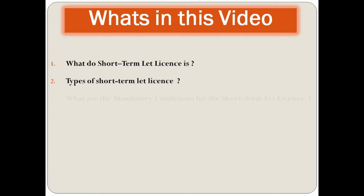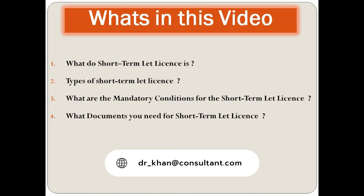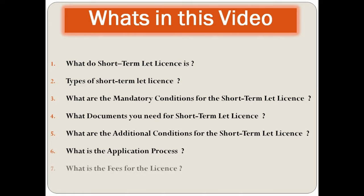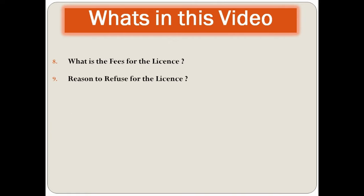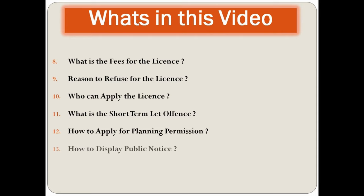In this video, we will cover: types of short-term let license, mandatory conditions for the short-term let license, what documents you need, conditions for the short-term license, the application process, fees for the license, reasons to refuse a license, who can apply, short-term let license offenses, how to apply for planning permission, how to display a public notice, and the certificate of compliance for the public notice.